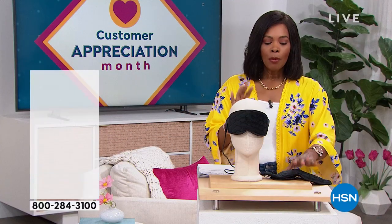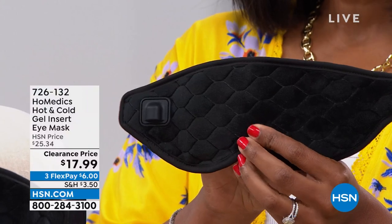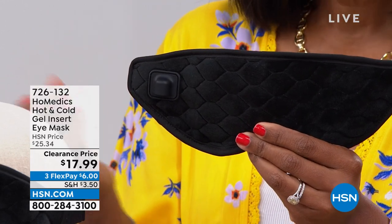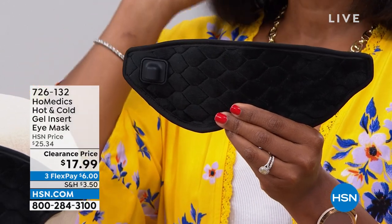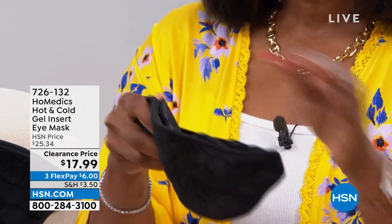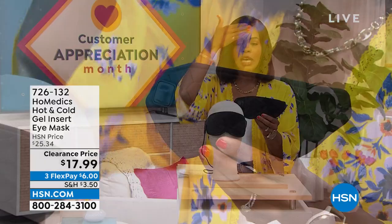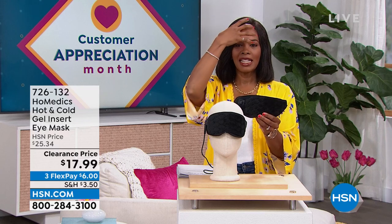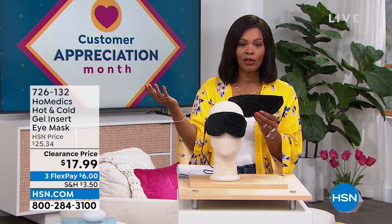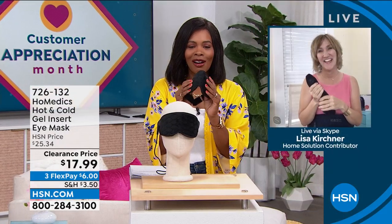We're going to start with something from Homedics. What I'm holding is an eye mask. When it comes to the Homedics eye mask, whether it's soothing heat or soothing coolness, depending on the situation, isn't it wonderful to have a mask that fits the purpose — comfortable, beautifully made — that can be hot or cold and give you that soothing nature? You've got it for $17.99, normally over $25, on FlexPay. Our health and wellness expert Lisa Kirshner is joining us with more from Homedics.